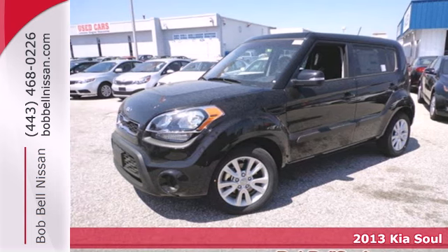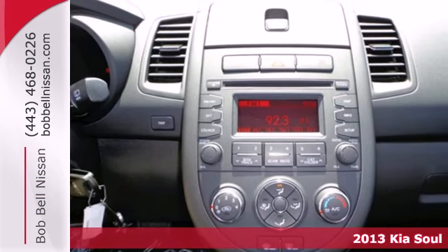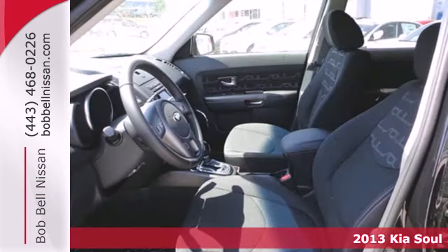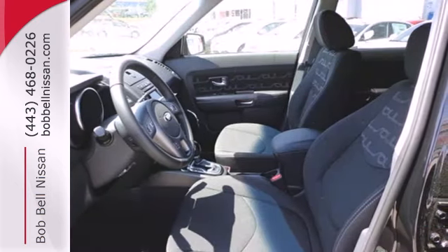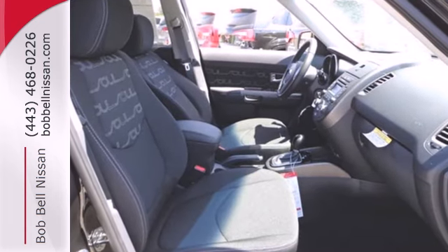Here's a 2013 Kia Soul. This unique ride is a cool design and a fashionable look both inside and out. It sounds good too with the help of satellite radio, a CD player, audio input, and a USB port.